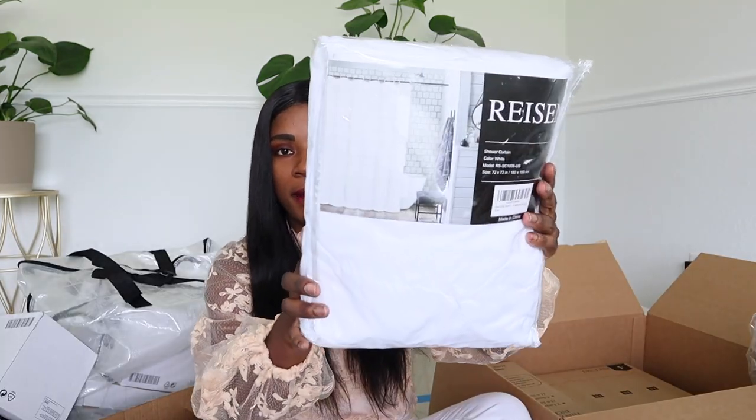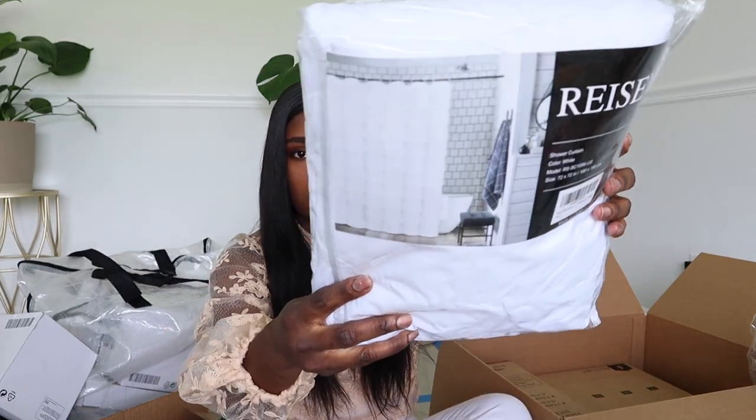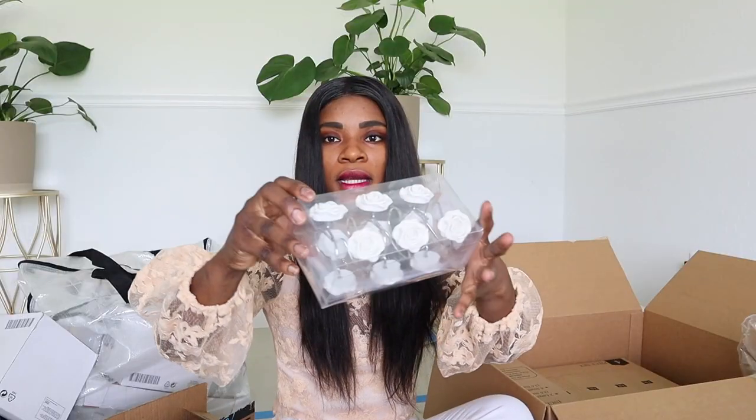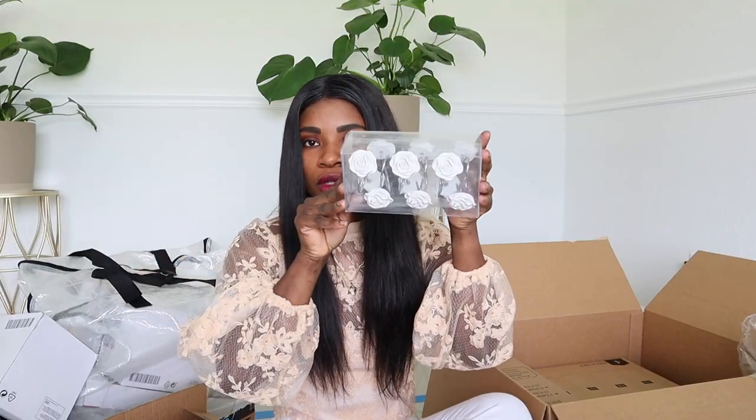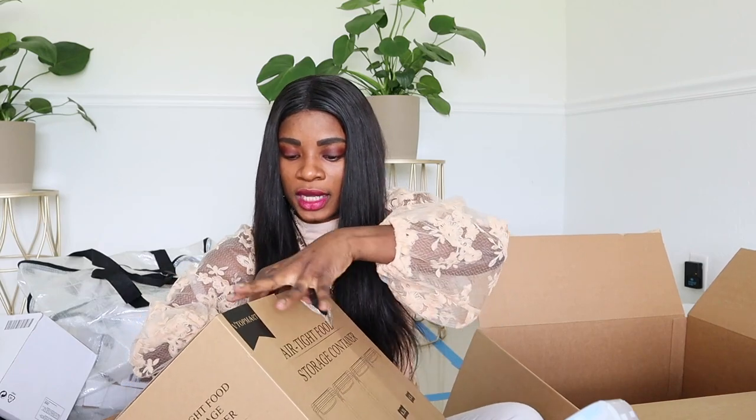I got a beautiful shower curtain with ruffles for my bathroom — I just love the ruffle. It's like a white flower design, so pretty. I also got this big box — it's a nine-piece set of more storage containers. They come in tiny or bigger sizes. I bought these to put my rice in, because I buy big sacks of rice and I don't like looking at the sack.